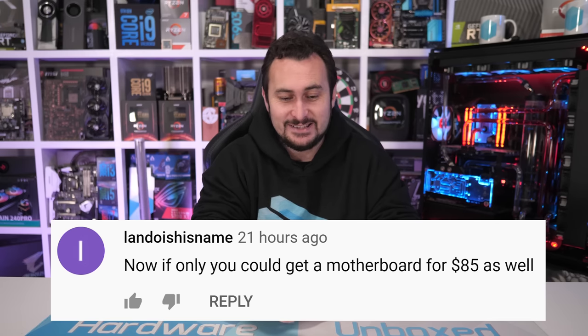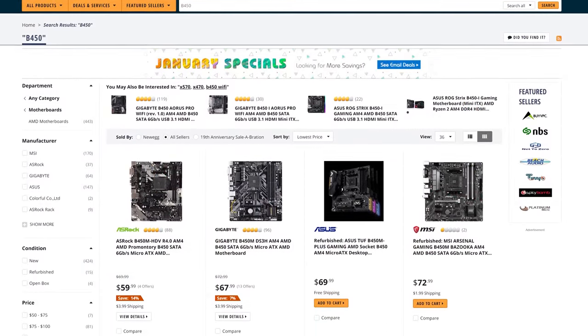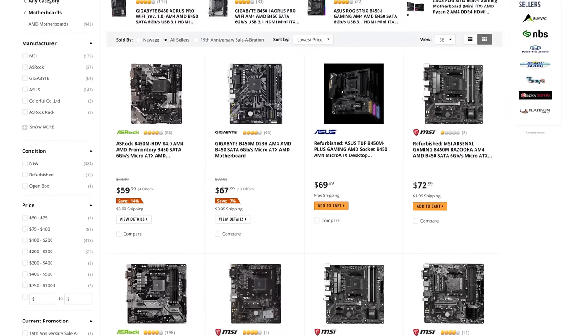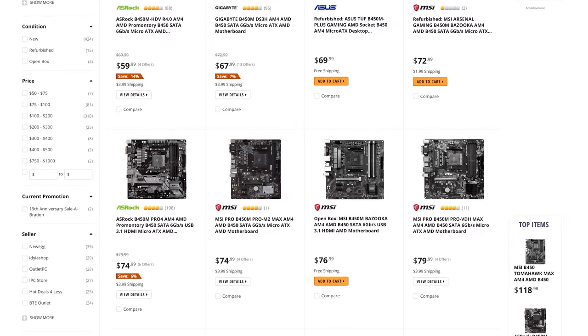Lando says: if only I could get a motherboard for $85 as well. The good news is you can — there are plenty of AM4 motherboards for well under $85. Brand new B450 boards start at just $60. You can often find the MSI B450 Tomahawk on sale or refurbished for around $85 to $90, and that board will support the Ryzen 9 3950X. Right now on Newegg there are almost a dozen B450 boards priced below $85. It isn't like one of those super cheap Xeon CPUs that require a $200 X79 motherboard — budget AM4 boards are plentiful, and secondhand Ryzen CPUs offer a real upgrade path.